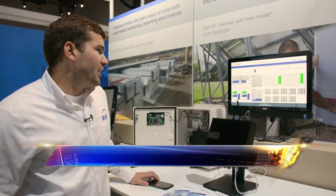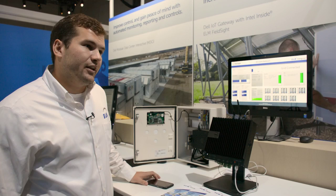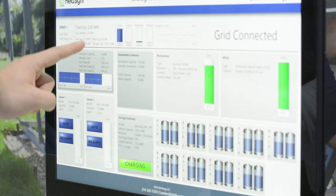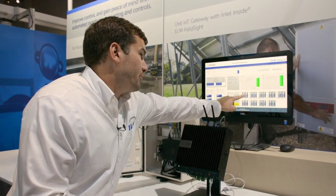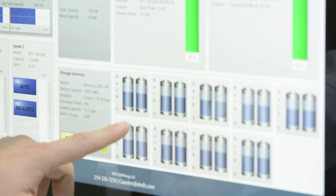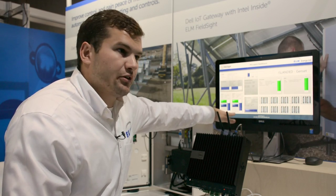In this application, we're building a microgrid controller. A microgrid is a collection of energy-creating assets such as generators, solar, wind, and battery storage. What we're showing here is your energy source — right now you're pulling from utility. We have an unstable grid in the U.S., and once the utility goes down, we're pulling from the batteries. Through the analytics and control of the Dell gateway, it will actually be able to dispatch the generators.